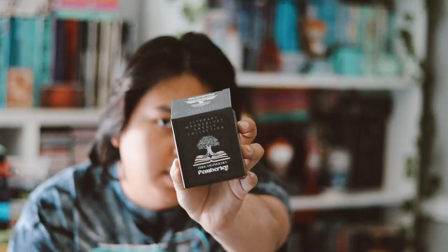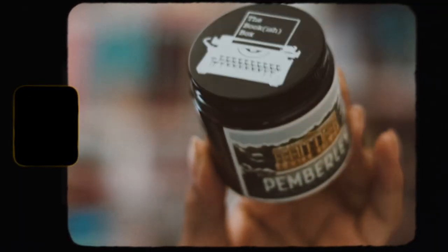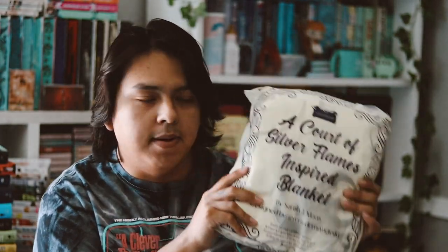Now we have the candle. This one is inspired by 'Pride and Prejudice,' and the location is Pemberley. In the adult boxes the candles are locations from different books. Here we have the label — really, really nice. I haven't read 'Pride and Prejudice' but maybe one day I will. It's not my favorite scent but it doesn't smell bad, so that's a plus. If you want to know the scent, just read it from the label.